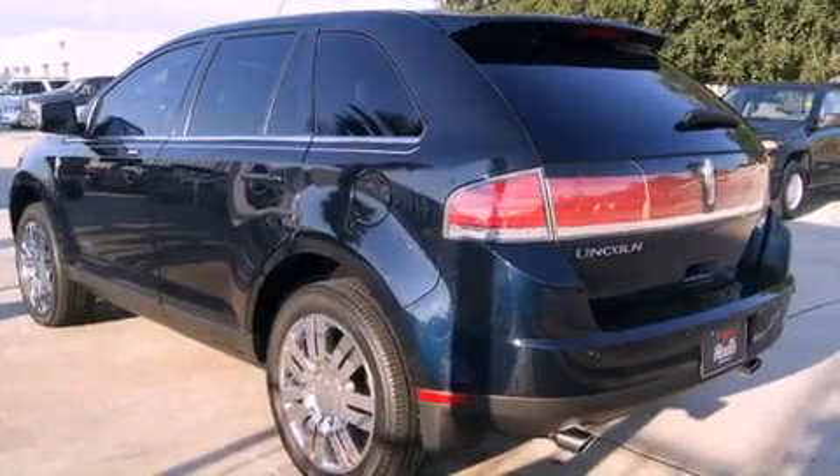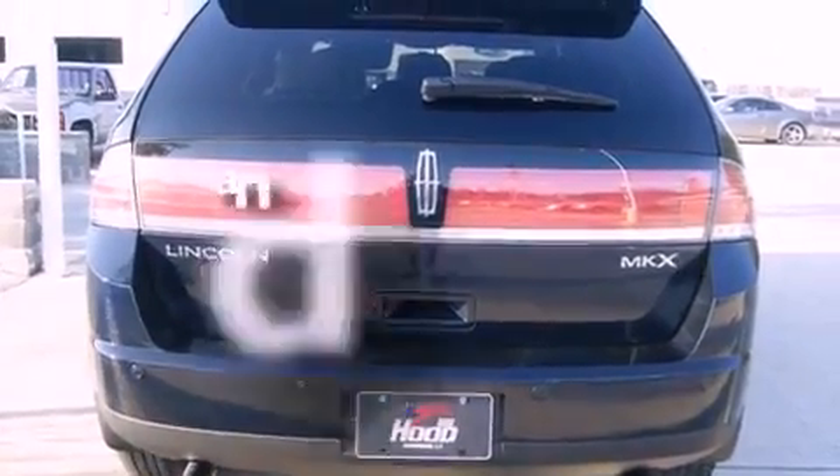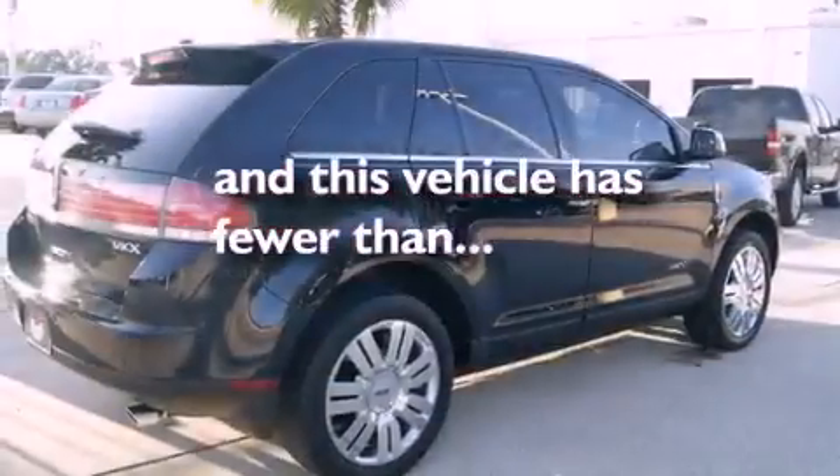Additional features include leather seats, alloy wheels, fog lamps, traction control, and air conditioning. This vehicle has less than 47,000 miles.